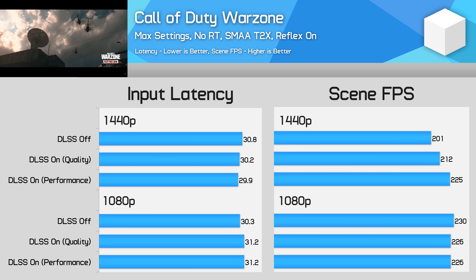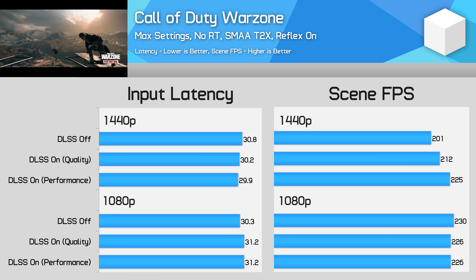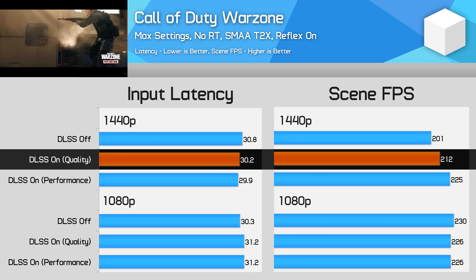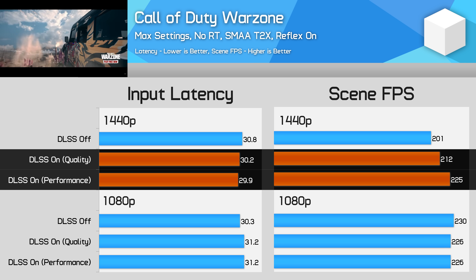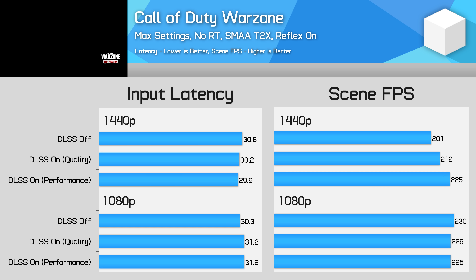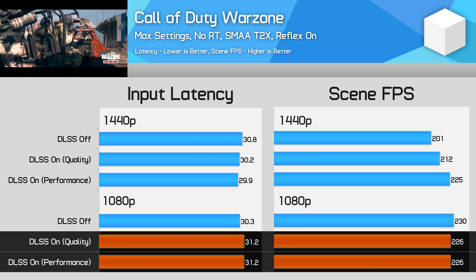Call of Duty Warzone is by far the hardest game to test input latency in. But I did it anyway because DLSS does have a bad reputation among the Warzone community — tested here using max settings without ray tracing. The bad reputation is more down to image quality than input latency based on these results. At 1440p, DLSS led to a small performance improvement — 5% using quality mode and 12% using performance — which in turn improved input latency slightly: a 2% reduction using DLSS quality and 3% using DLSS performance. At 1080p, like Fortnite, using DLSS leads to a small performance loss as we're CPU limited, resulting in a 3% increase to input latency — though you'd be really hard pressed to notice the difference when gaming.